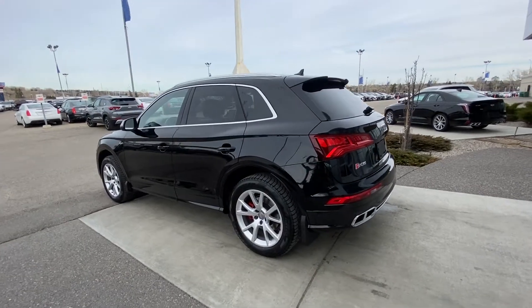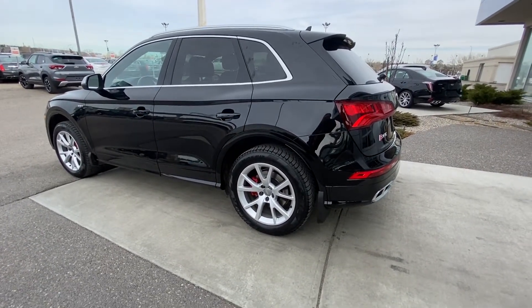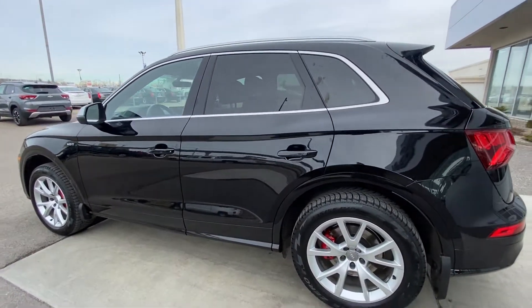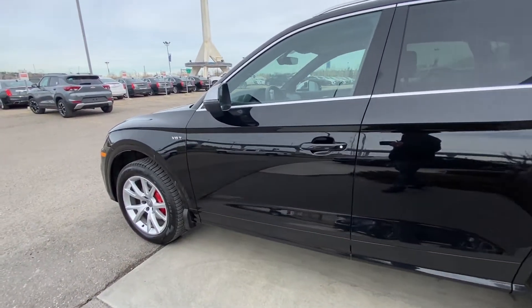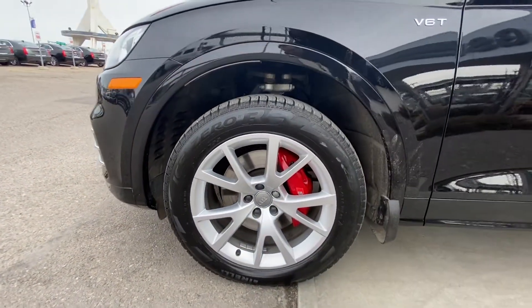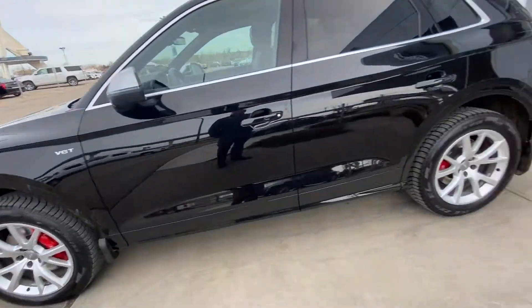Zipping onto the exterior of the Audi SQ5, we do have the 19-inch wheel and tire package there. Almost brand new winter tires on there, all shined up just out of detail — looks absolutely fabulous. All black car with the window trim chromed and the mirror caps chromed as well. You can see the V6 turbo badging. Very massive calipers and brakes up front — the S line, all red calipers there.